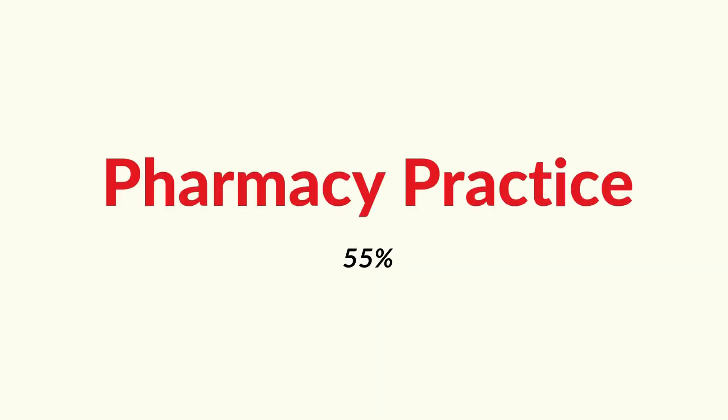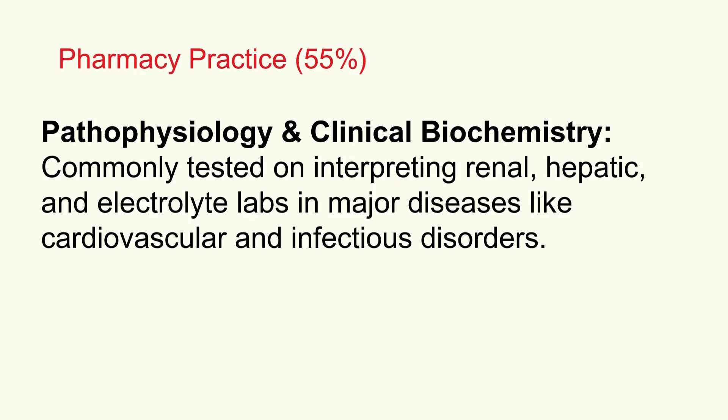Now the big one: pharmacy practice, 55%. Starting with pathophysiology and clinical biochemistry — this is where basic science directly informs your clinical decisions. You'll need to interpret common lab values: kidney function tests like creatinine, liver enzymes, electrolytes like potassium and sodium. Understand what those numbers mean in the context of major diseases. Cardiovascular conditions and infectious diseases are frequently tested, so be ready to link lab results back to the underlying disease process — not just knowing the normal range, but understanding why it's abnormal in a specific patient.